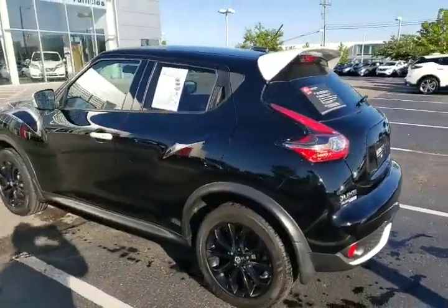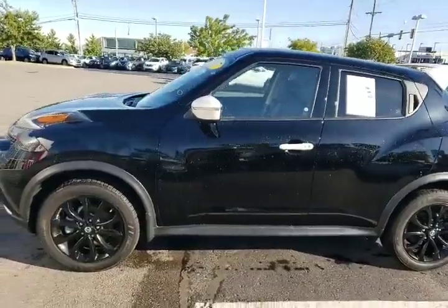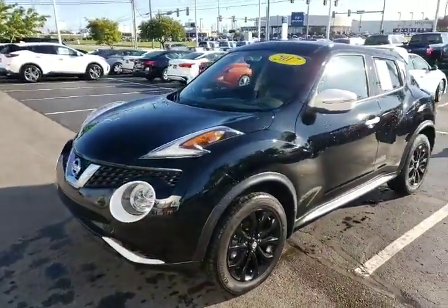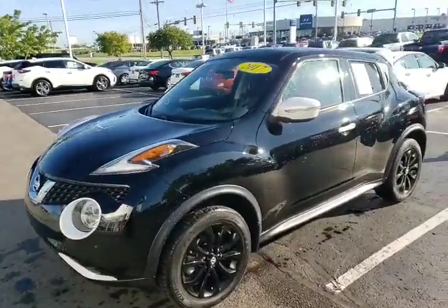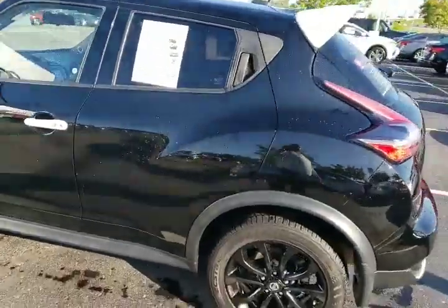I wanted to make this video to give you a better perspective than pictures obviously. That's a quick look at the exterior. Let's go ahead and check out the interior because it's in great condition.